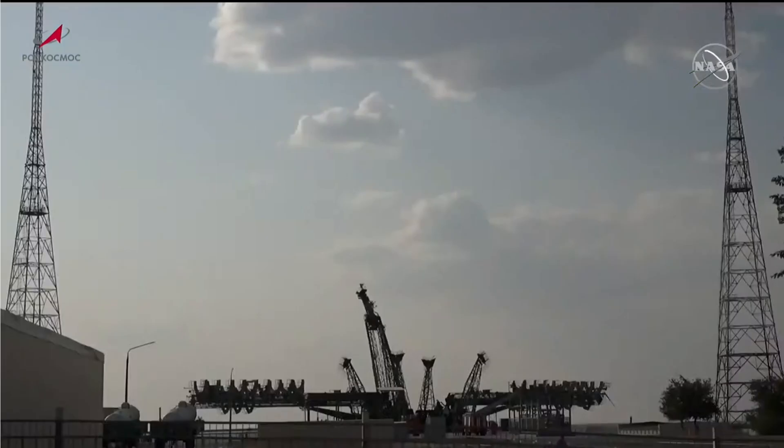And we have fairing jettison on time. The Soyuz booster traveling just over 5,200 miles per hour. Altitude 49 miles. Downrange distance 72 miles from the Baikonur Cosmodrome.